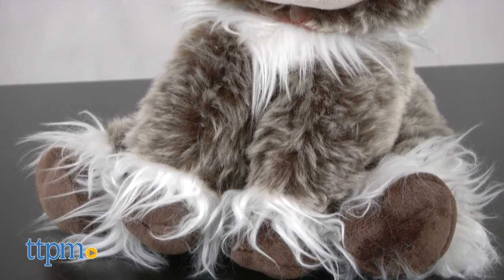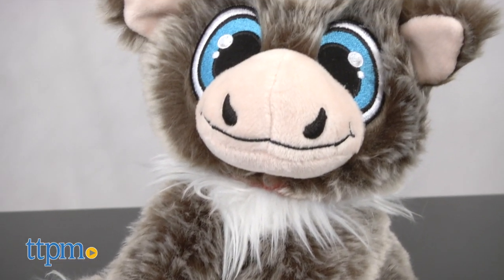Reindeer in Here is for ages 3 and up and will be a fun holiday tradition to start with your little ones. For where to buy and current prices, visit TTPM and subscribe to our YouTube channel for more reviews every day.